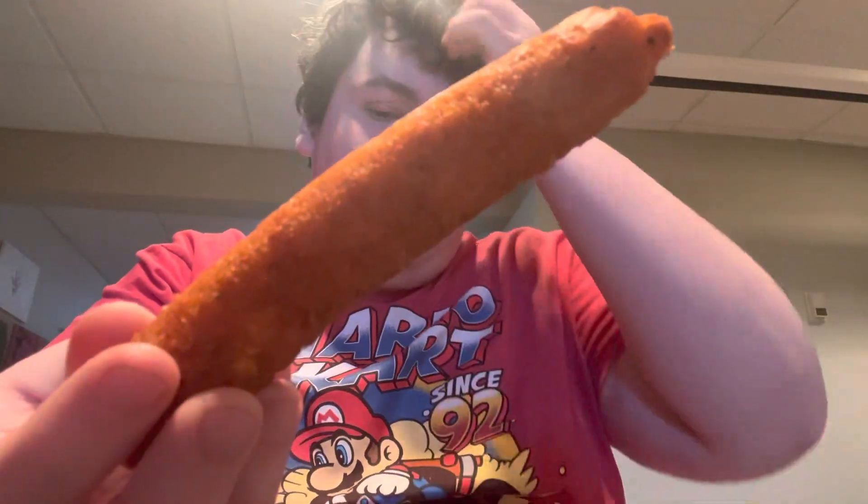What's up guys, welcome back to another video. Today I'm gonna be trying the Buffalo Chicken Taquito. That's right, I'm gonna be trying the Buffalo Chicken Taquito right here.